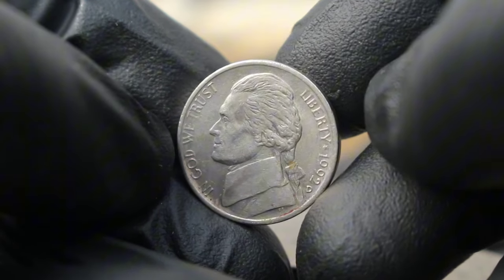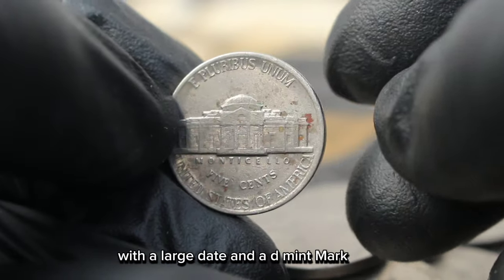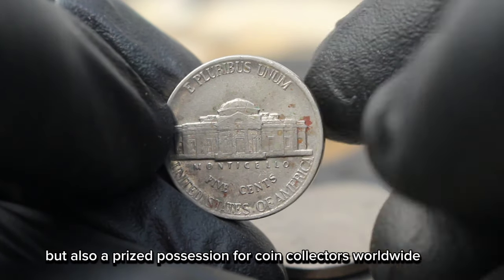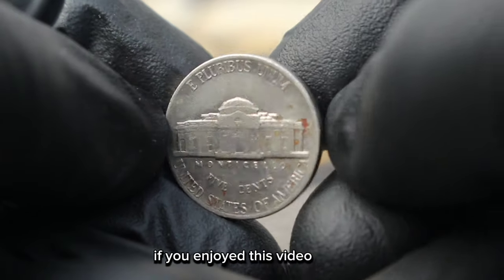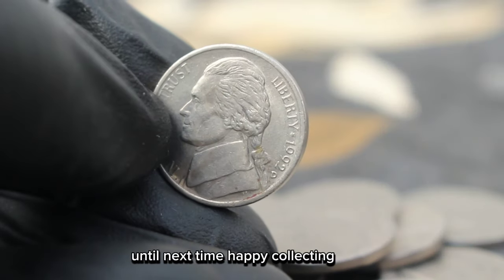And there you have it, folks. The Monticello 5 cents Jefferson Nickel 1992 with a large date and a D mint mark is not only a piece of American history but also a prized possession for coin collectors worldwide. If you enjoyed this video, don't forget to like, share, and subscribe for more numismatic content. Until next time, happy collecting!